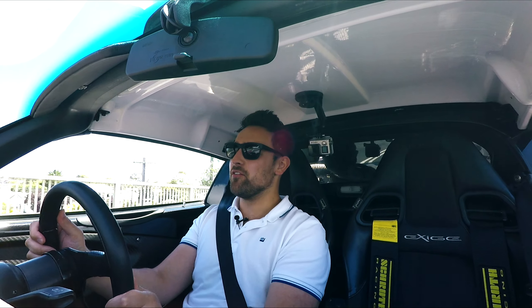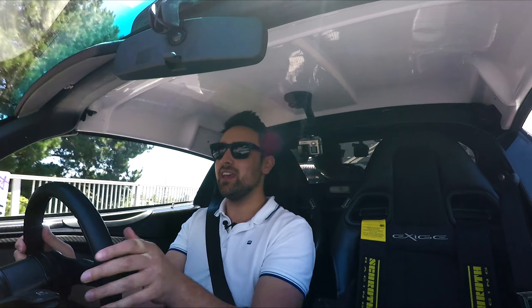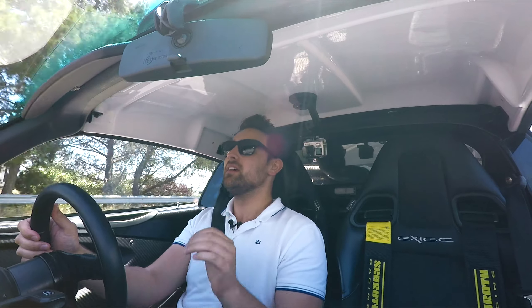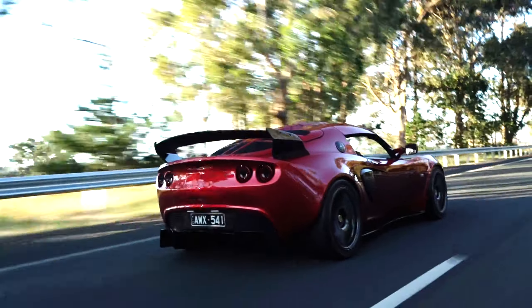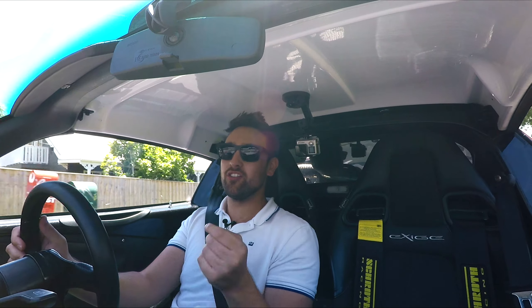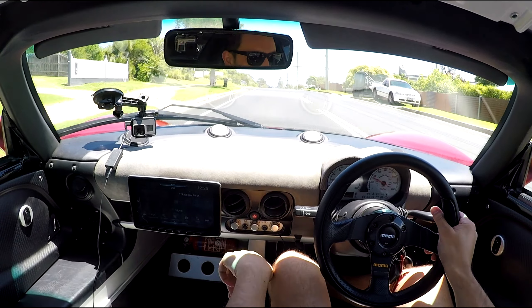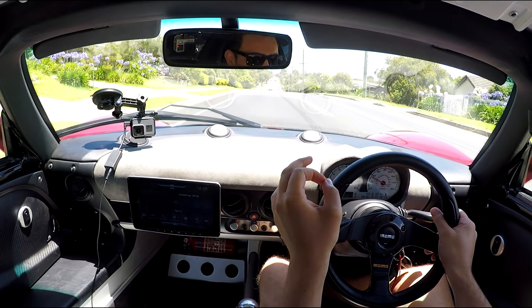So this car here from factory has the Toyota 1.8L 2ZZ-GE engine, and being the Exige S it had the Eaton MP62 supercharger on there. Now when Rodney first got the car, he had the 260 Cup tune put on it - it was making a healthy 143 rear wheel kilowatts, which isn't too bad considering the car only weighs 915 kilos out the box. Now Rodney being a true car guy, that wasn't enough, so he's done a lot to this car since he got it.